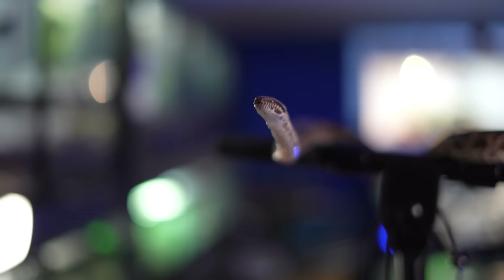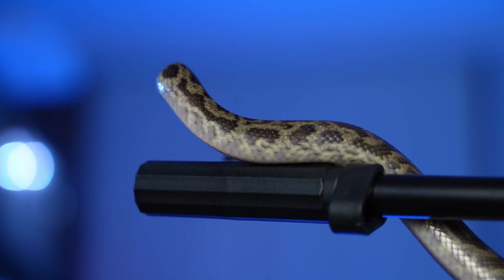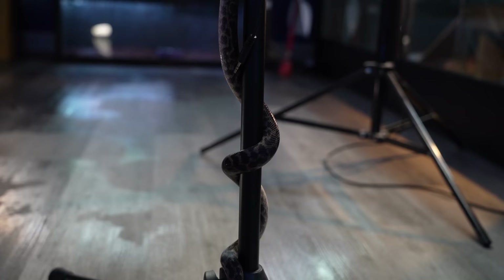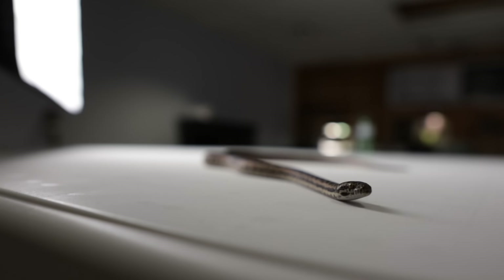Number three: spotted pythons, or really any member of the Antaresia family — the smallest genus of python in the entire world. They're from Australia, they're semi-arboreal, and they're even smaller than the hog island boas — these guys will generally top out around four feet. They're very calm and smart. The way they move is really interesting because semi-arboreal snakes really hang on to you. They're very strong, but not strong enough to be intimidating, especially considering these animals are literally only four feet.